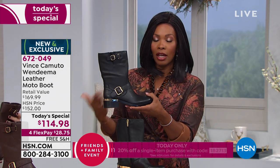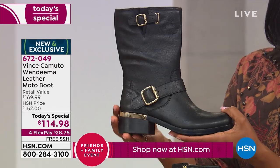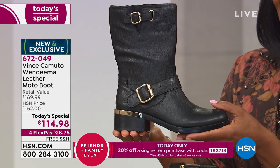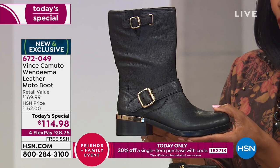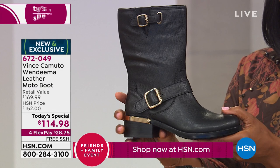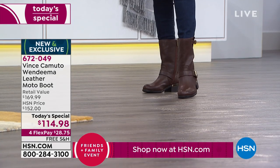Not only is it not $170 at retail, and not $152 which is what it normally would be here at HSN — it's $115. You've got flex pay, free shipping, today's coupon for an extra 20% off, and a boot you're going to keep and love.